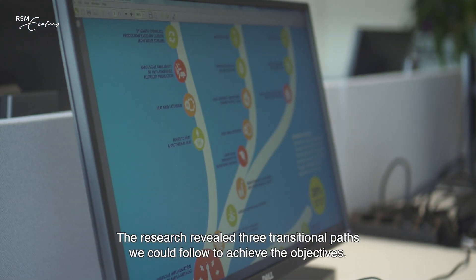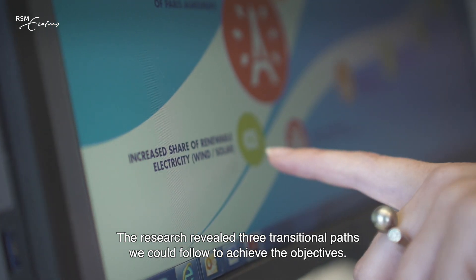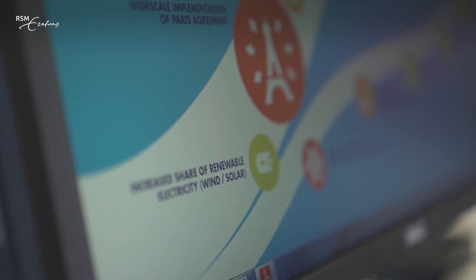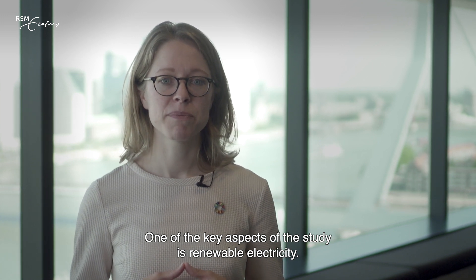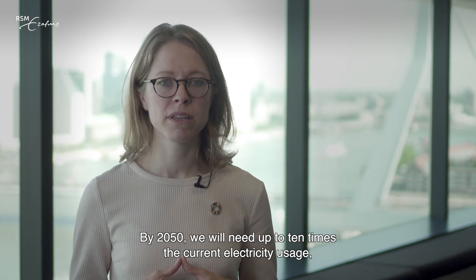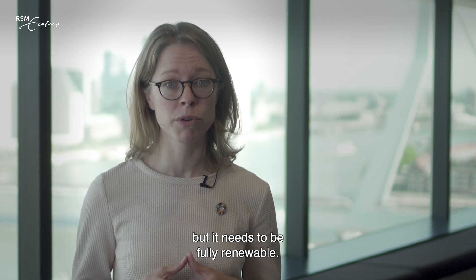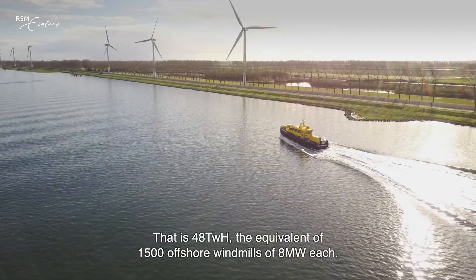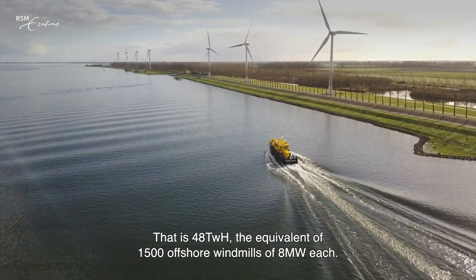The research revealed three transitional paths we could follow to achieve the objectives. One of the key aspects of the study is renewable electricity. By 2050 we will need up to 10 times the current electricity usage, but it needs to be fully renewable — that is 48 TWh, the equivalent of 1500 offshore windmills.